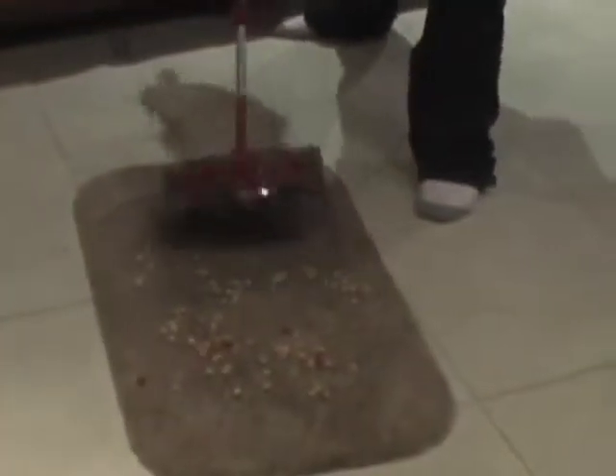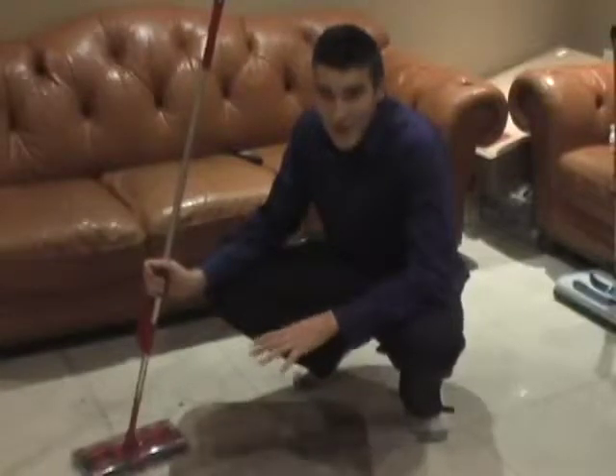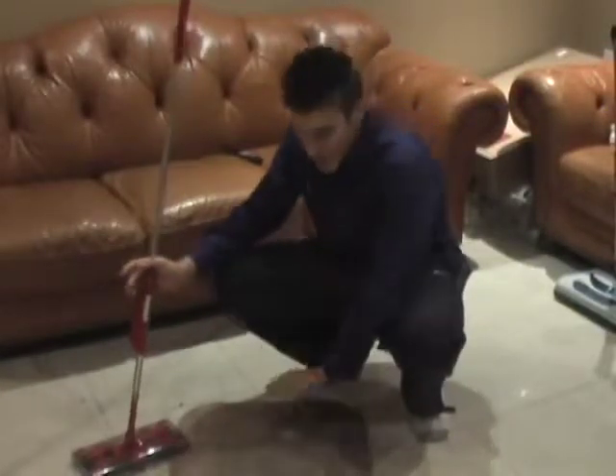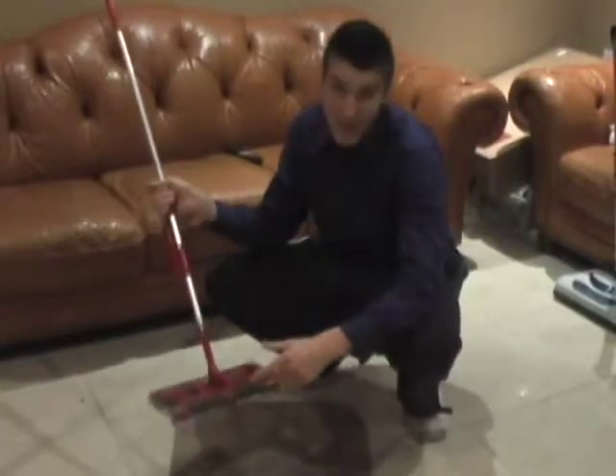The Swivel Sweeper also works on carpets. It does a really amazing job. Let me show you. Perfect. If you examine this carpet, you'll see that there are no Cheerios on this area. So that means the Swivel Sweeper did an amazing, perfect job.